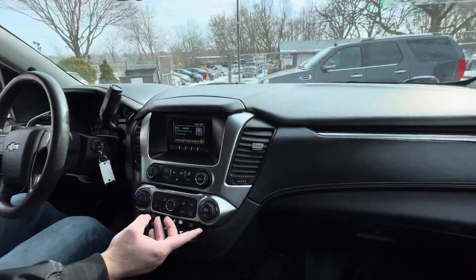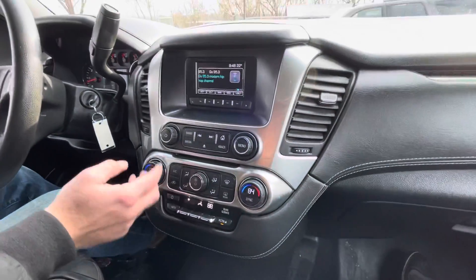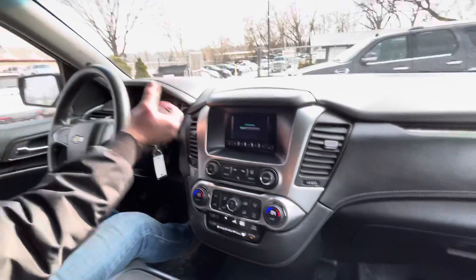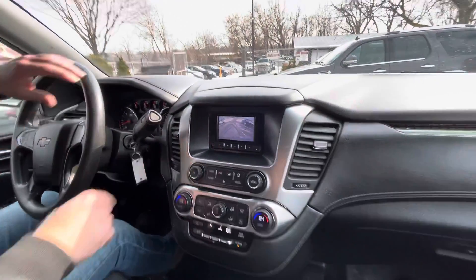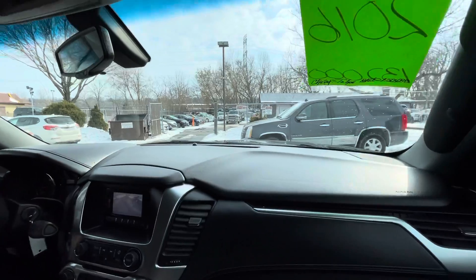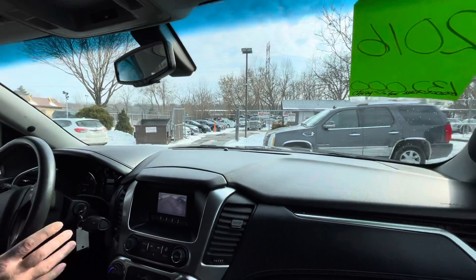You have dual zone climate control — that's the passenger side, here's the driver side. You can program your smartphone into this vehicle. You have a backup camera, and the transmission goes from gear to gear without any delays.